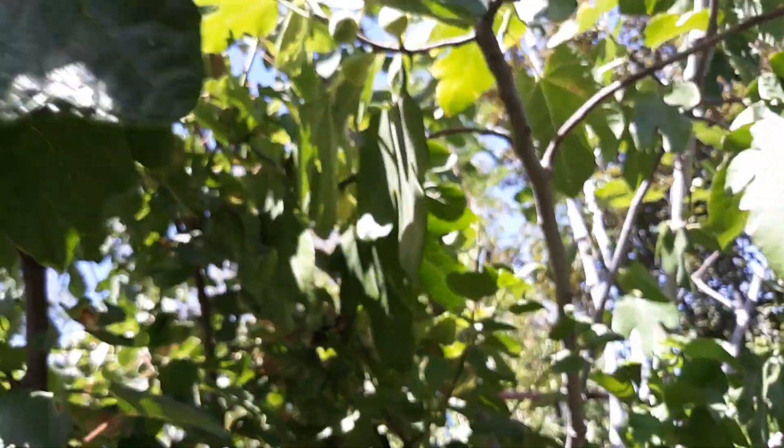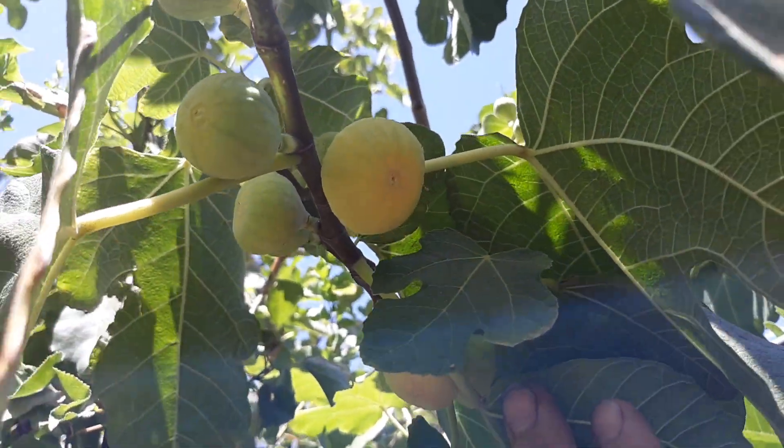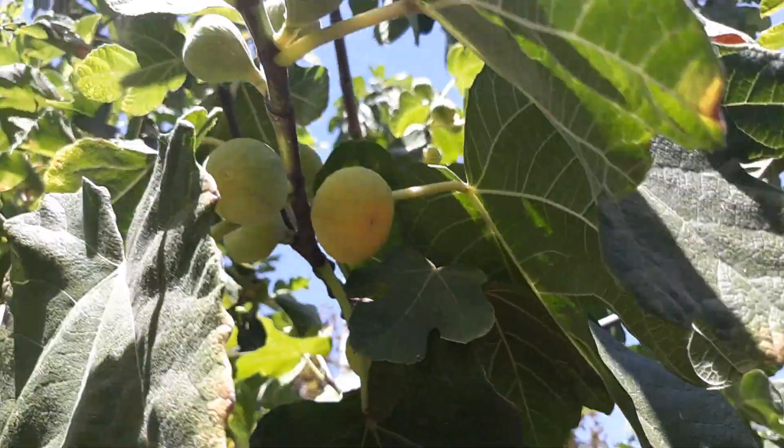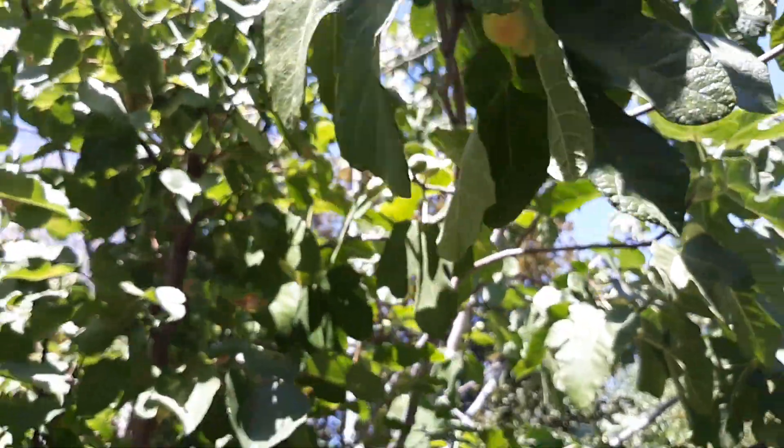They're starting to ripen up now. This is a yellow fig, or white fig on the inside — this is a Cadota fig. I noticed there are really kind of two main problems on fig trees here in Phoenix.